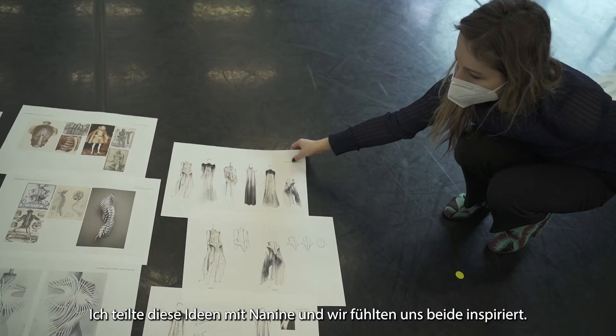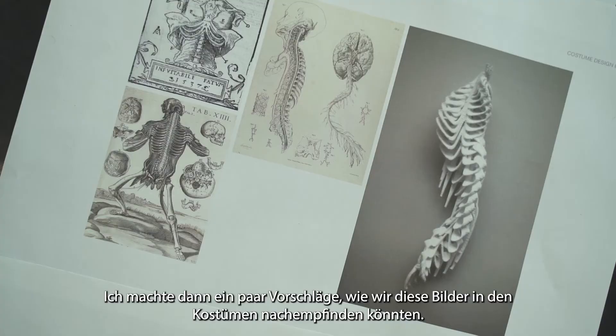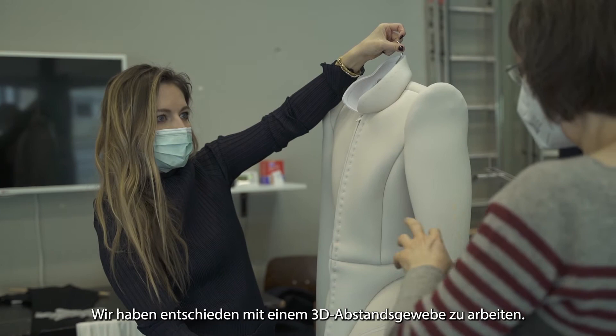I shared these images with Nanine and we were both really inspired by them. I suggested how we can recreate these images in the costumes — how we can use skeleton structures that sort of become the exterior of the garments.